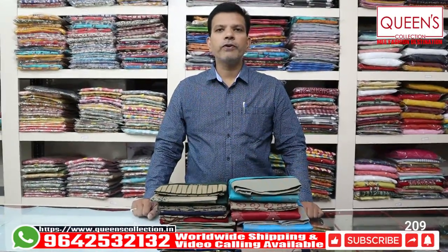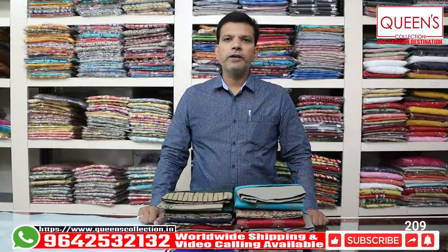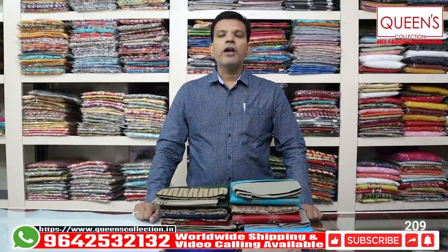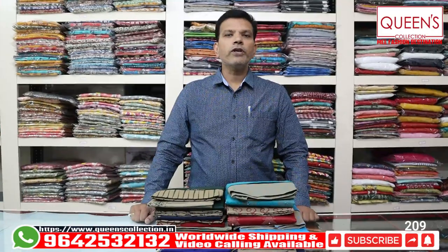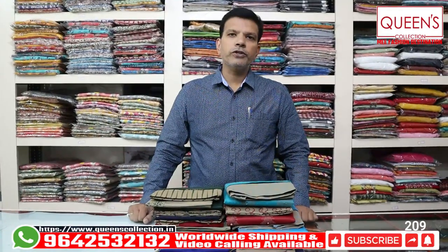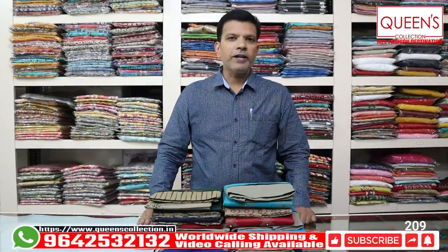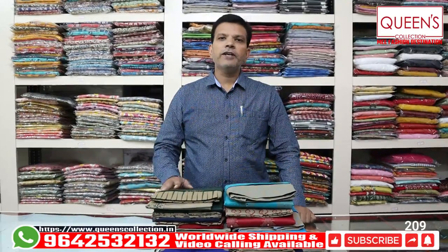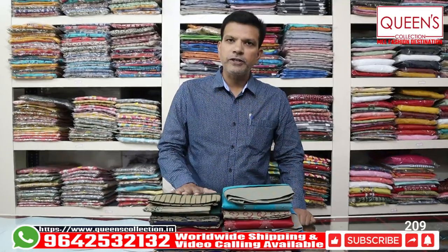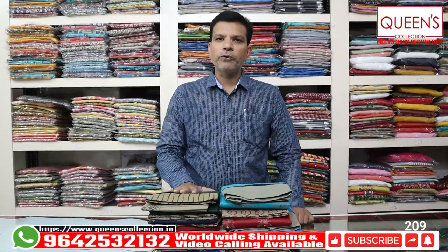There are a lot of varieties, you can watch the video to the end. You have a stitching facility. A lot of customers don't have a variety of products, so you have a request for various varieties. Come as fast as possible, book your piece as fast as possible, and thank you very much for your continuous support.